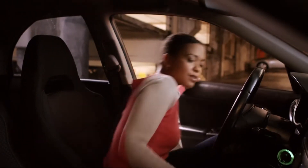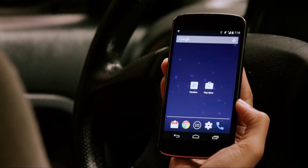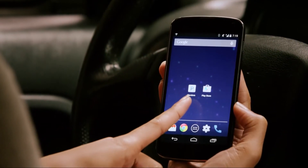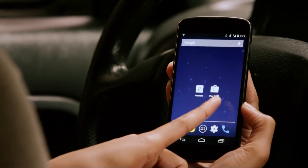Listening to Pandora with your Pioneer stereo is very easy. First, you'll want to make sure you have Pandora on your phone. You can download the app and create a free account from Google Play or the Apple App Store.